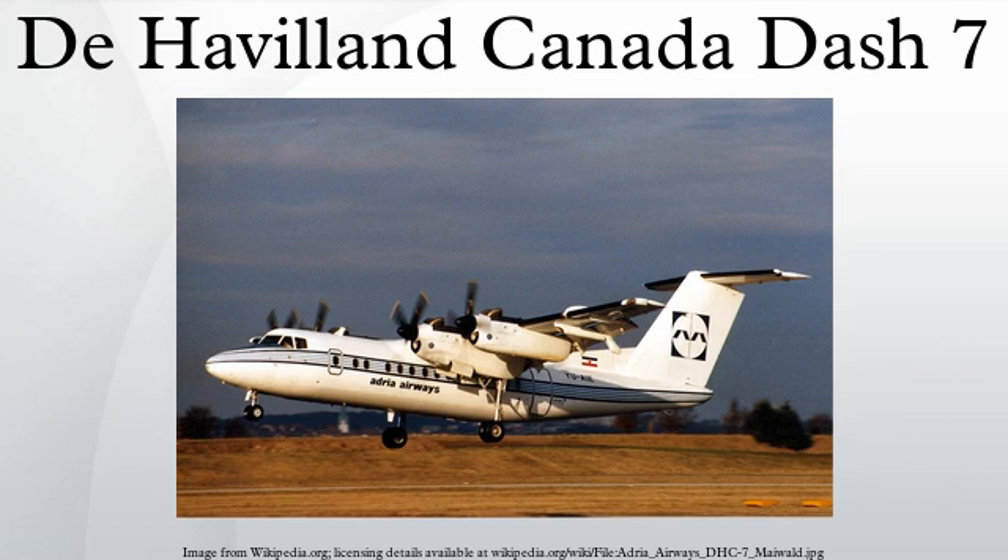The de Havilland Canada DHC-7, popularly known as the Dash-7, is a turboprop-powered regional airliner with STOL performance. It first flew in 1975 and remained in production until 1988 when the parent company, de Havilland Canada, was purchased by Boeing and was later sold to Bombardier.